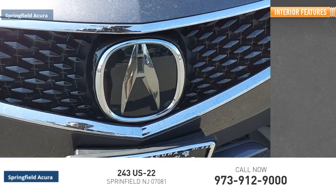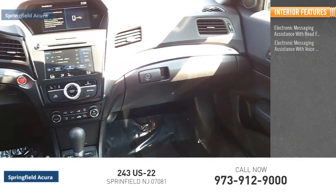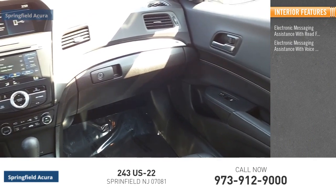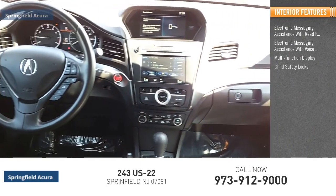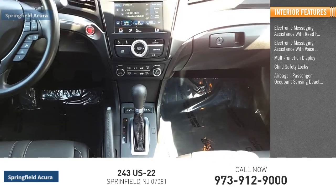Inside you'll find electronic messaging assistance with read function, electronic messaging assistance with voice recognition, multi-function display, child safety locks, airbags, passenger occupant sensing deactivation.